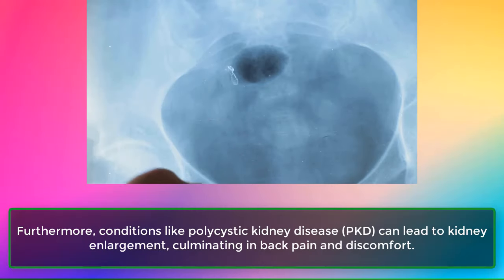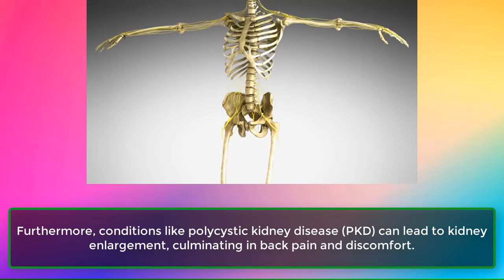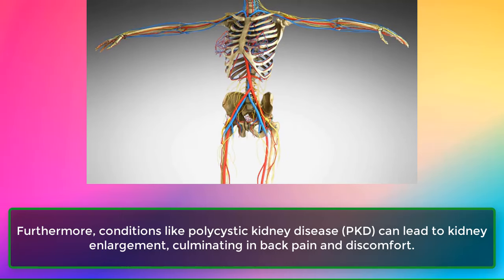Furthermore, conditions like polycystic kidney disease, PKD, can lead to kidney enlargement, culminating in back pain and discomfort.